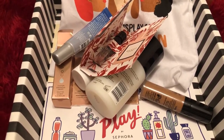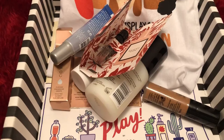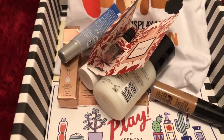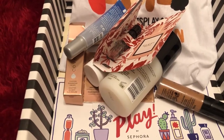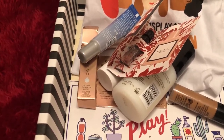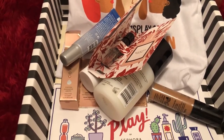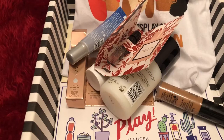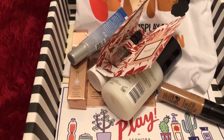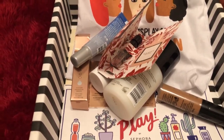This was my last Sephora Play box. I've canceled all my boxes because I have too many deluxe-size samples I'll never be able to use in the next two or three years, so I might as well stop and just use what I have or give them away. Thank you all for watching, I hope you have a wonderful day, and Happy New Year! God bless you — be kind to yourself, be kind to others, just pay it forward. Bye bye!